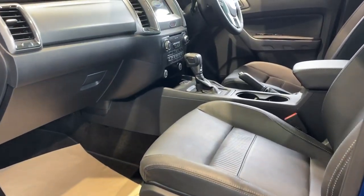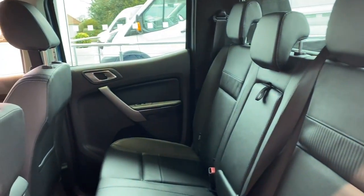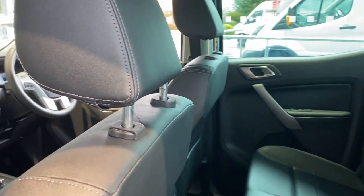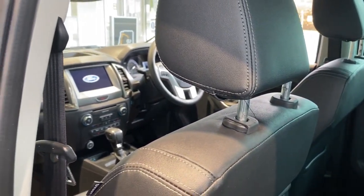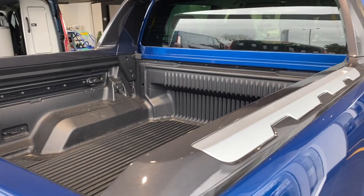Now this one has got loads of options on it. So for instance it will actually park itself — now for such a big vehicle this is actually quite a bonus. There's also all the usual car stuff like Apple CarPlay, heated seats, and climate control.